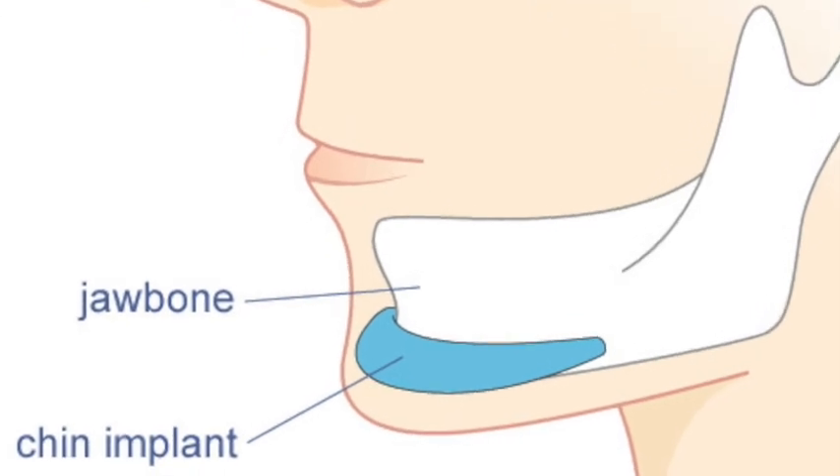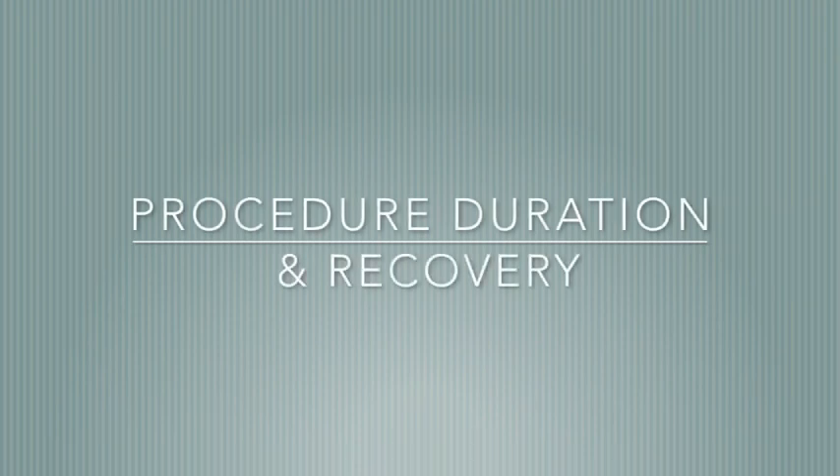In surgical chin augmentation, we use a high cohesive gel, which is silicone. The implant is placed through an incision in the gingivobuccal sulcus — a hidden incision not visible to the eyes. Through this incision, we go inside over the periosteum, reach the mandible, and the implant is placed in proportion over the mandible and fixed to it.